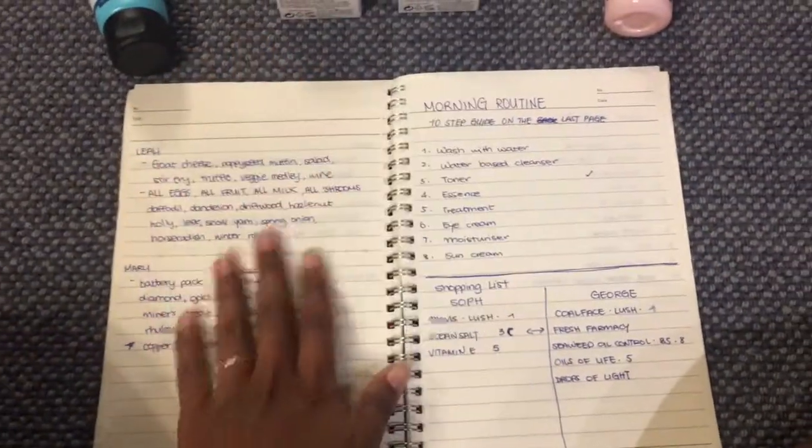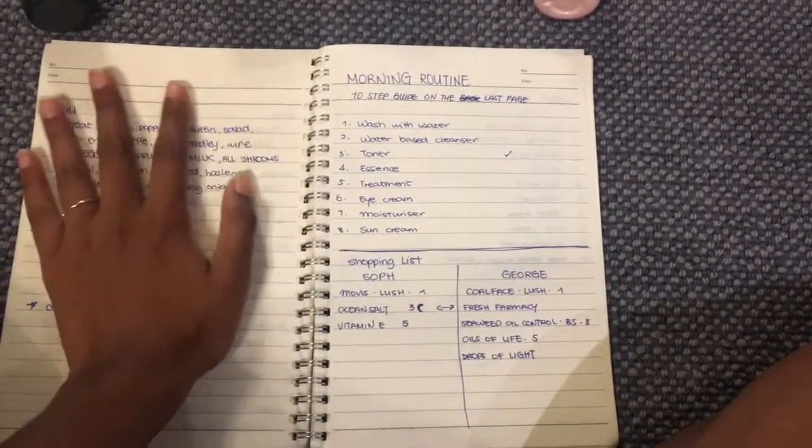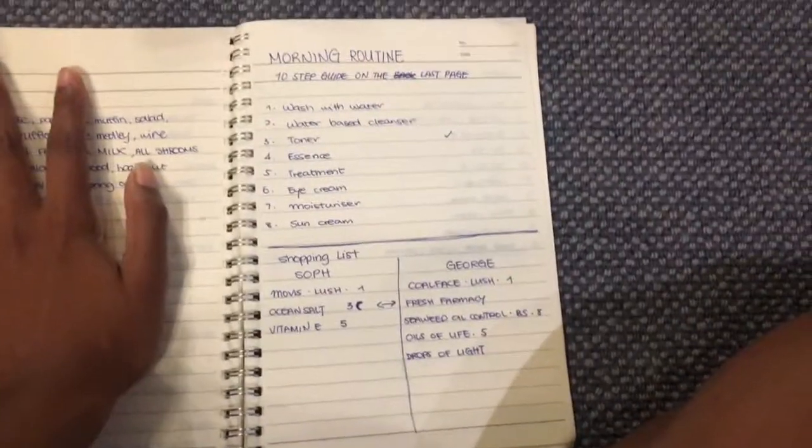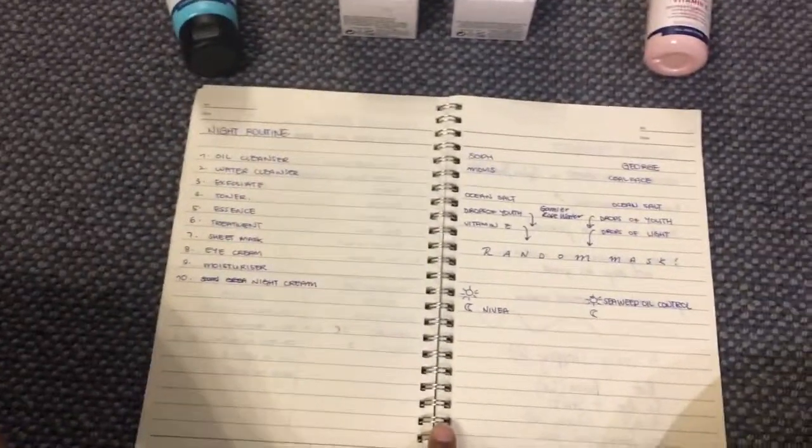Back to the little book — oh, that's my Stardew planning, don't look at that. Anyway, I've got a morning routine and then I planned our nighttime routine which is slightly different because I feel like we'll have more time at night. Yeah, so that's all the Body Shop stuff.